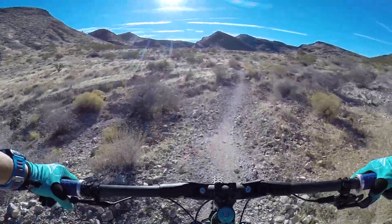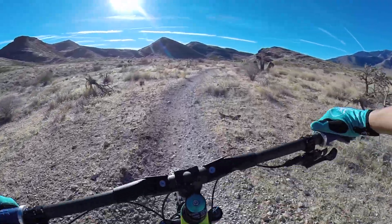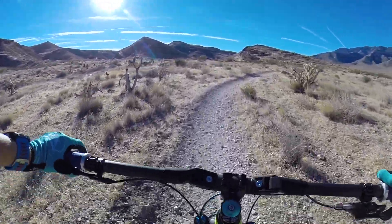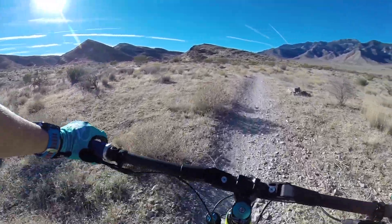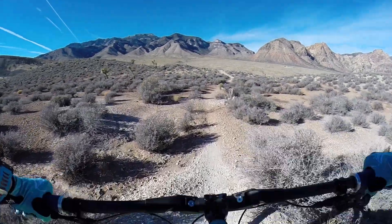I'm on Badger here in Vegas. They said this is kind of a climb for a little while. Met some nice people in the parking lot. I think I'll stop the video and say that I just got on a trail called White Rhino off of Badger.